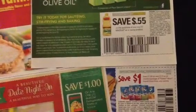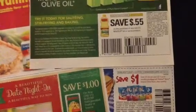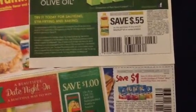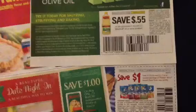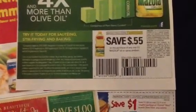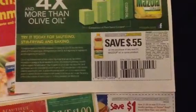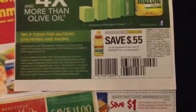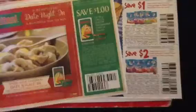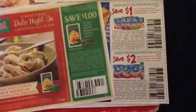If you look in the Red Plum of February 10th, there is a save 55 cents off of a purchase of any one Mazola oil or spray product. That was in the Red Plum February 10th, and it expires May 12th of this year, 2013.